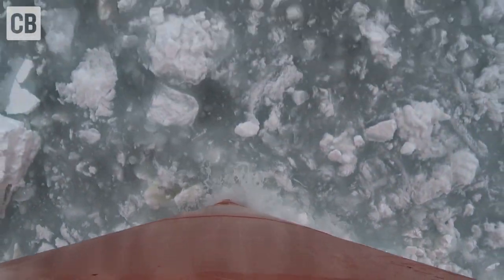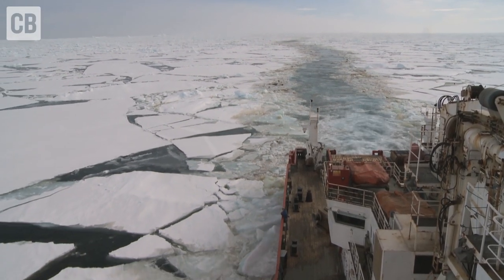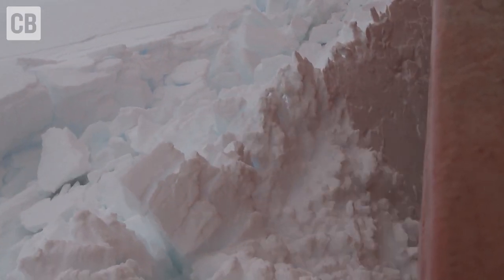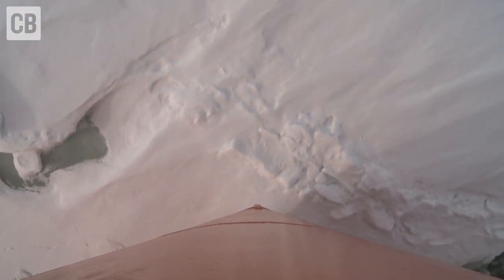Why now? It hasn't started to retreat yet, but according to some researchers it's right at the edge of that — just at the beginning of that process. If we can understand the possibility or probability of Thwaites contributing to sea level, coastal planners can take that into account. Whether it doesn't contribute or whether it contributes as much as a meter over the next century — either way, that's a critical piece of information for coastal planners.